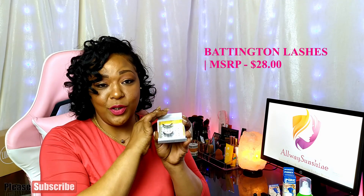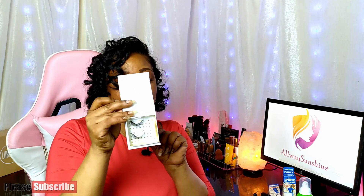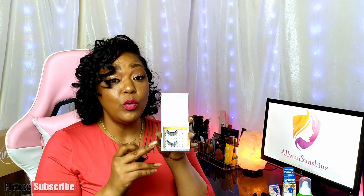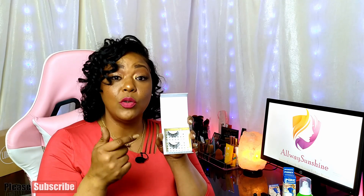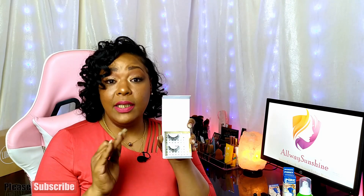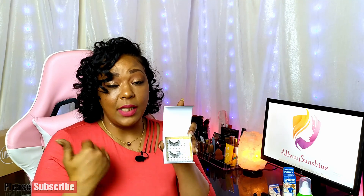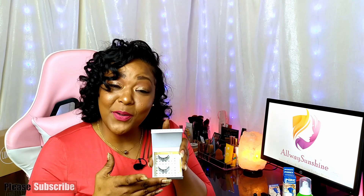The Battington Lashes box has a cute saying inside: 'If anything else fails, bat your lashes.' She received the Halo 3D Silk Lashes, which come with glue and are supposedly reusable. I've never tried this brand before. They retail for $28 on their website — the exact Halo 3D style. They're 100% synthetic silk and you can get multiple uses out of them. There's definitely a battle in this household for these lashes, but she's only 15, so I won!